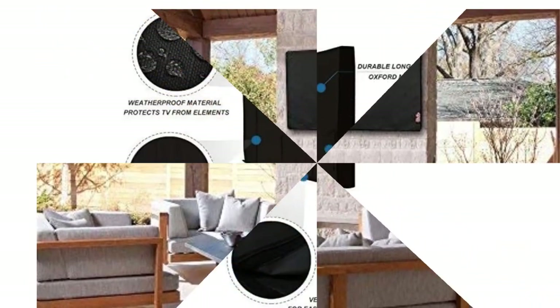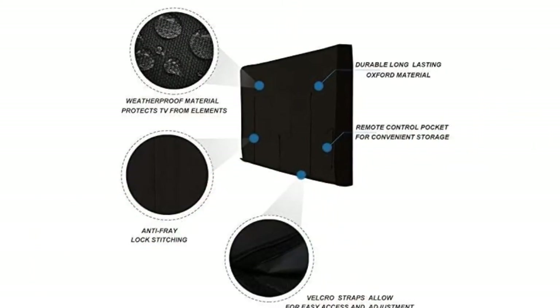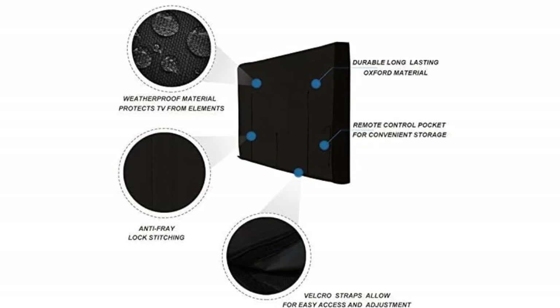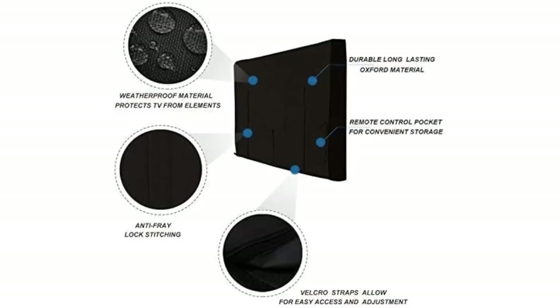iBirdie outdoor TV cover with bottom cover at a glance — mounting compatibility: freestand, swinging brackets. Protection from: wind, scratches, dust, UV rays. Colors: black.